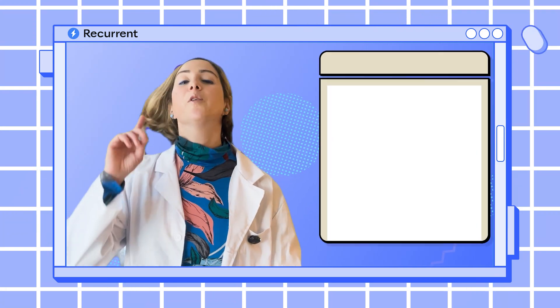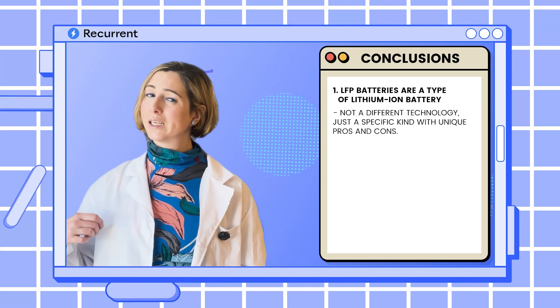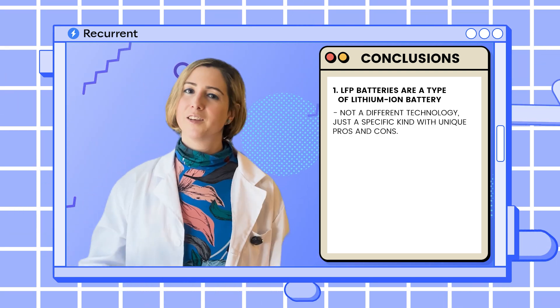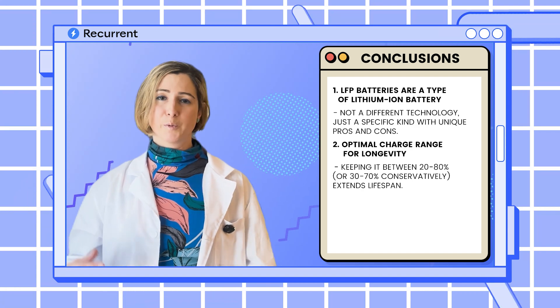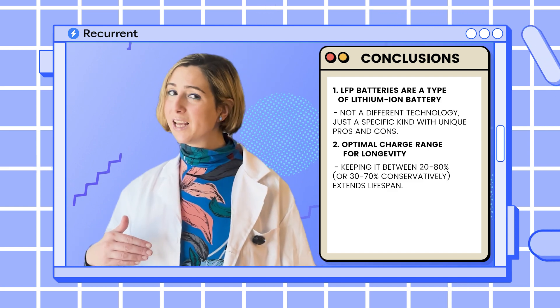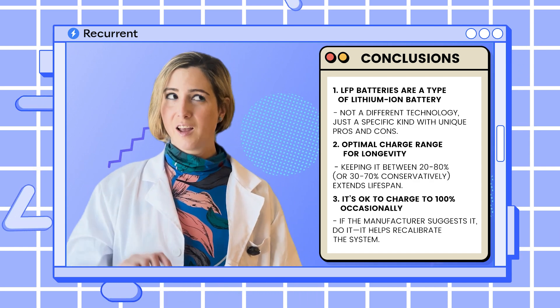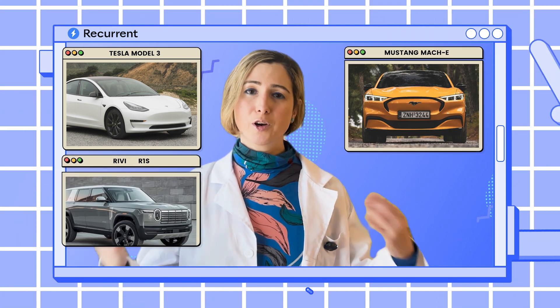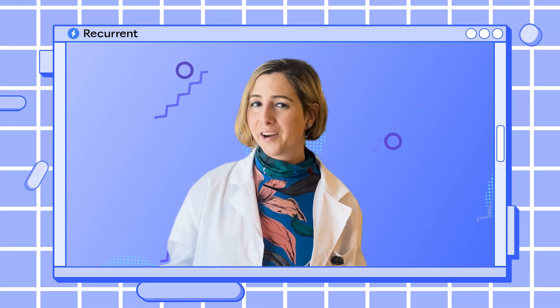Let's recap. Number one: LFP batteries are just a specific type of lithium-ion battery — they have pros and cons, but they're not a totally different thing. Number two: like all lithium-ion batteries, LFP batteries will have the longest life if you keep their charge between 20% and 80%, or conservatively 30% and 70%, most of the time. Number three: if your car's manufacturer suggests charging to 100% occasionally, go ahead and do it. Tesla, Ford, or Rivian is telling you that so your car's computer system — the brain of your car — can give you accurate information. It will not tank your battery. You should feel free to use your car like a car and enjoy it.